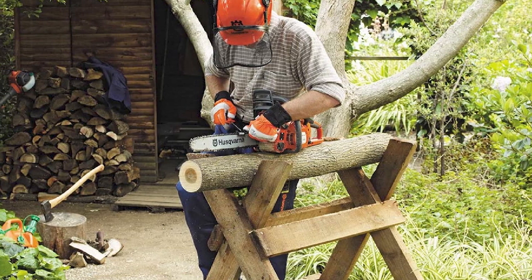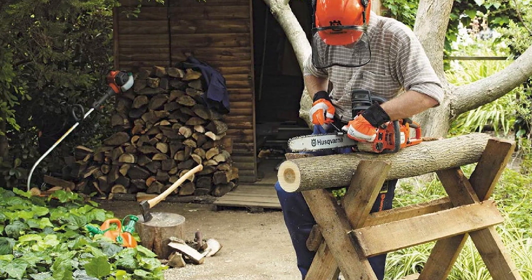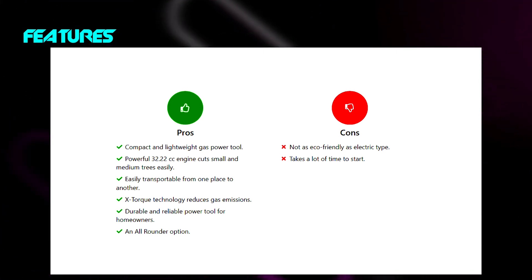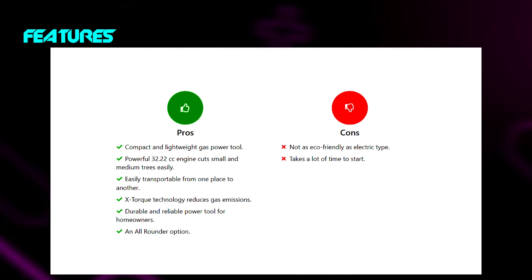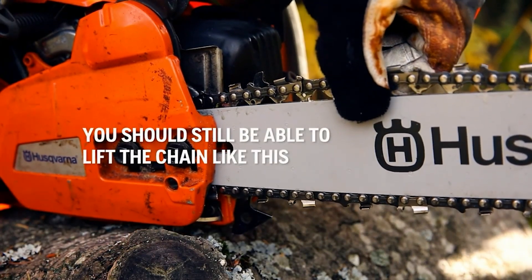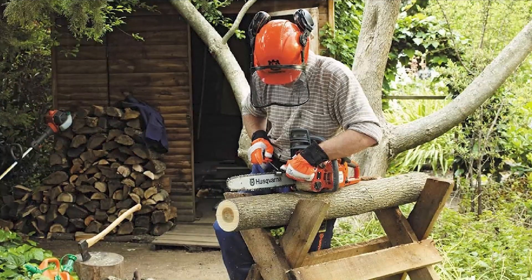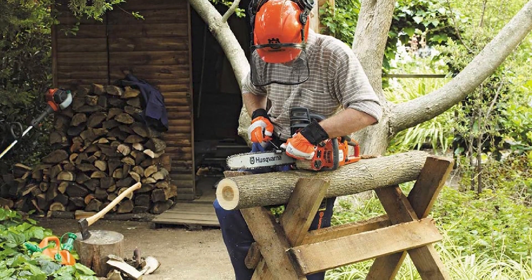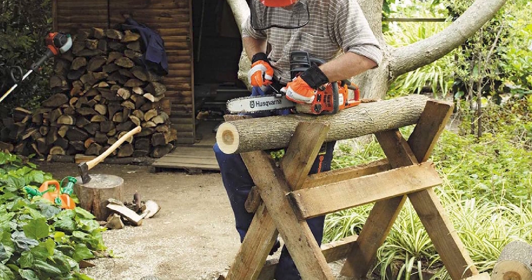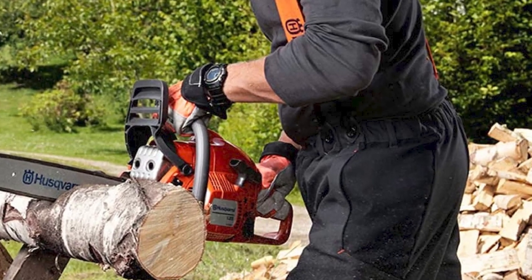Unlike the expensive 455 or 460 Rancher models, the 120 Mark II is priced at no more than $300, which makes it the best chainsaw there is in the market. Talking of its immense power, the machine offers 2.1hp power, which helped me cut medium-sized trees like a piece of cake. Thanks to its 32.22cc gas engine, I was also able to cut firewood and large logs into lumber.